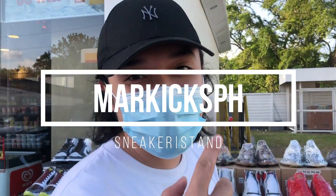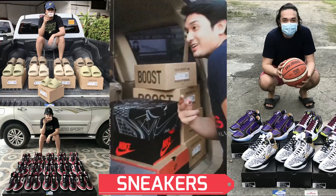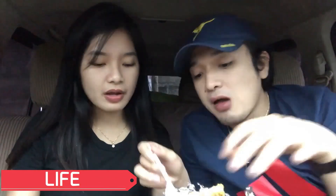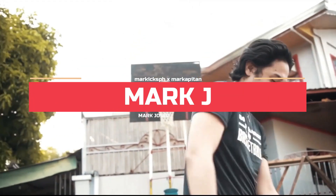Okay guys, so para malaman yung mga items namin — let's go! Tawag namin dito ay Markix Sneaker Stand.